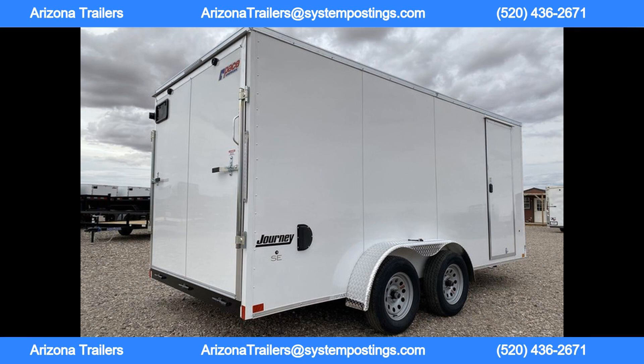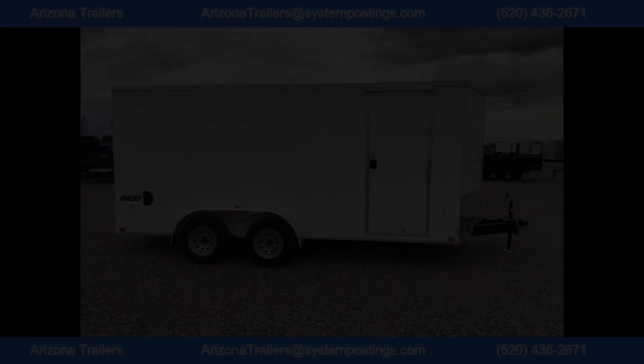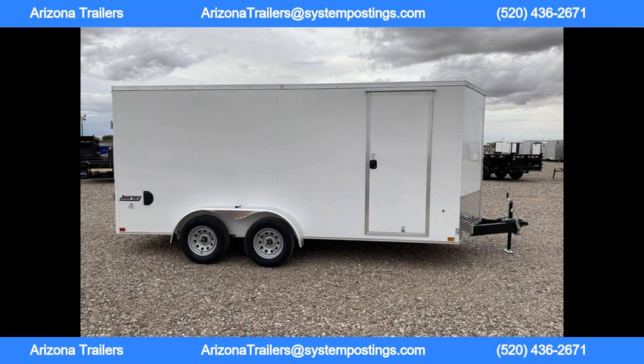LED exterior and dome lights ensure visibility in any conditions. The 7-way cable makes it easy to connect the trailer lights to your vehicle, keeping you safe on the road. Sales tax and registration fees apply, so be sure to call Arizona Trailers at 520-450-6692 for a detailed quote.